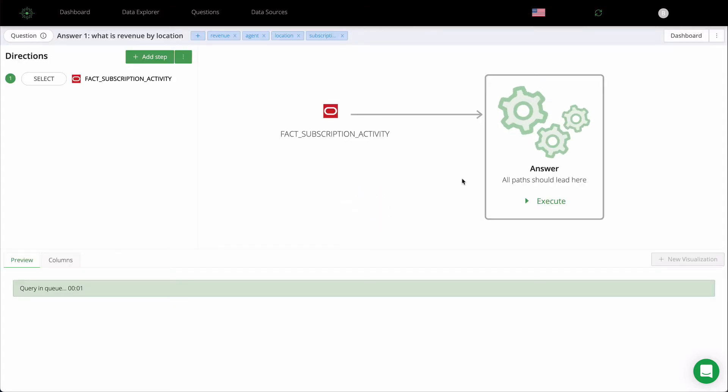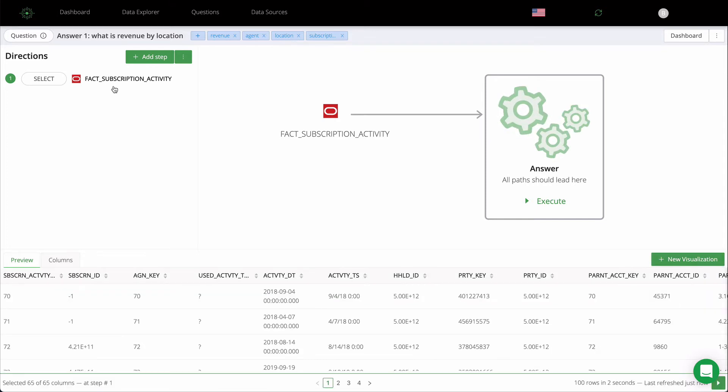Data preparation and assembly can be performed without code using the visual data map. At every step, a live preview of data is available. Remember that your data is never moved and it's queried in real time at the source.